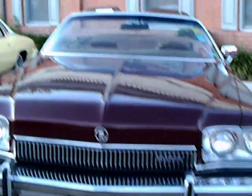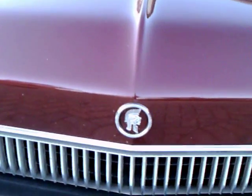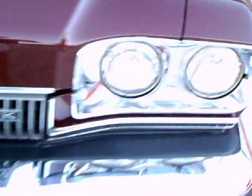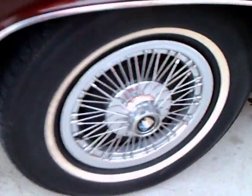This is a 1973 Buick Centurion. Notice the emblem there in the front — the Centurion. Vertical grille. 1973 was the last year of the Centurion; it was around from 1971 to 1973. Nice wheel covers there.